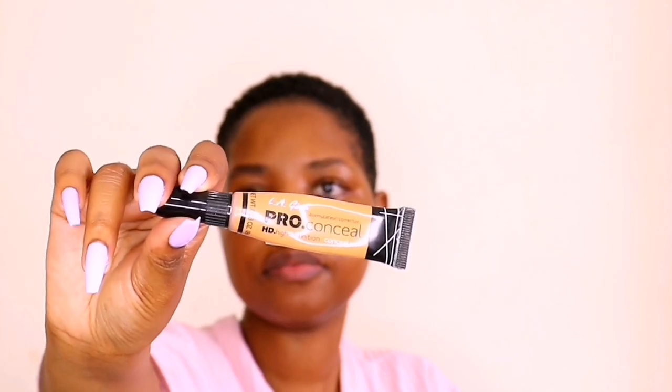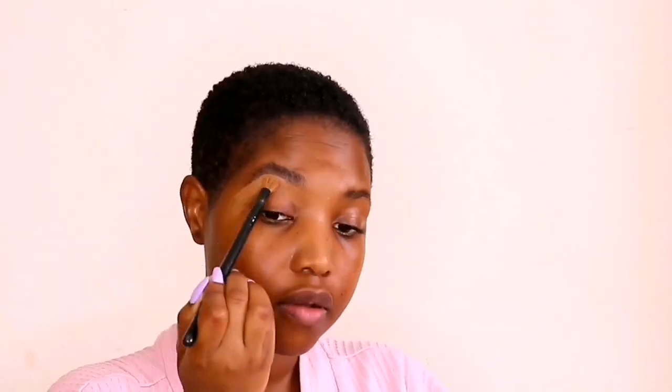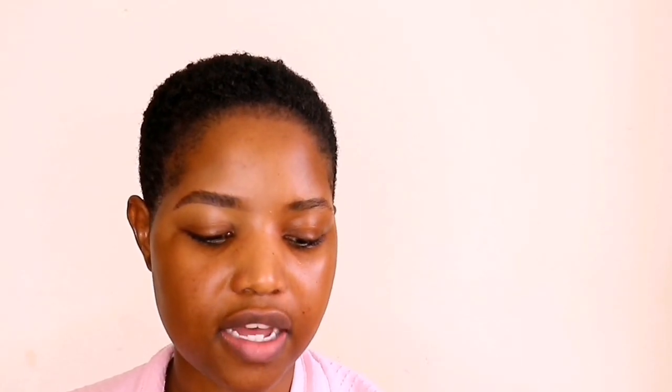I am going to use the Elego Pro HD Concealer in the shade Fawn, and to blend this I'm going to use my shader brush. I use different products to set my brows. The product that I've been loving lately is this Revlon ColorStay Brow Fiber Filler. What I like about it is that it's got little fibers that fall into your brows. I'm just going to fill them in where I see there's a little gap, and I'm also just going to brush up my brows here without putting in any of the fibers.